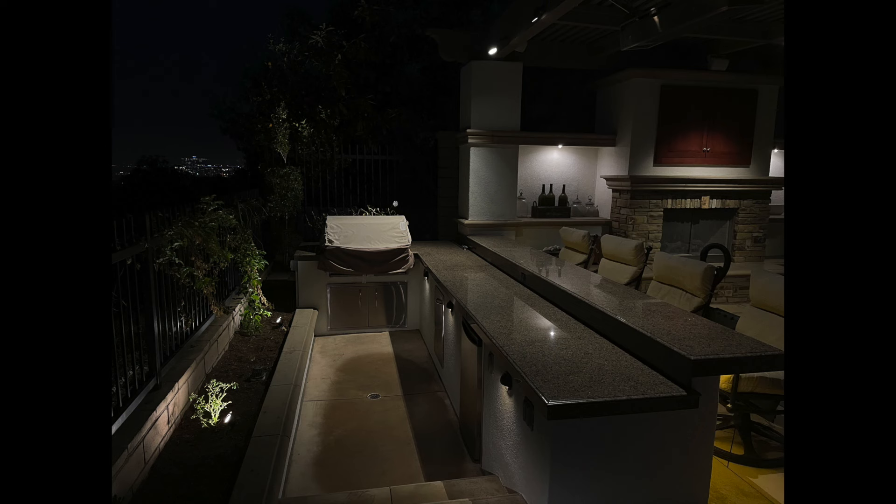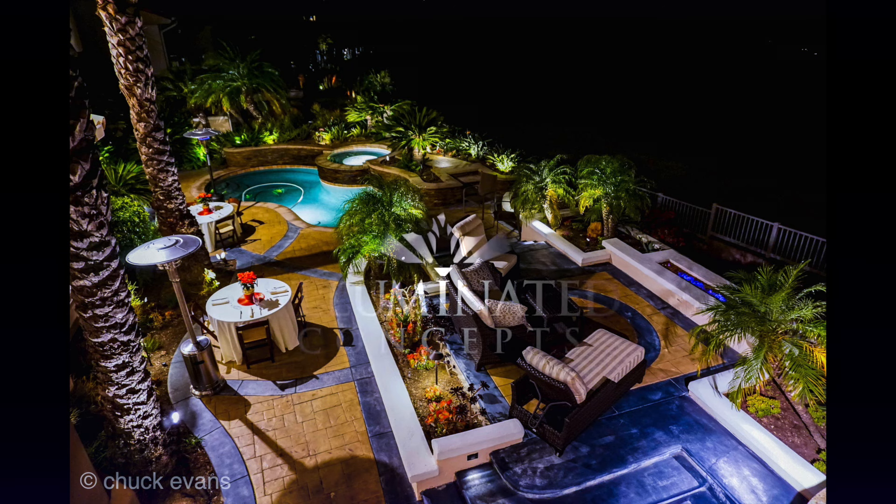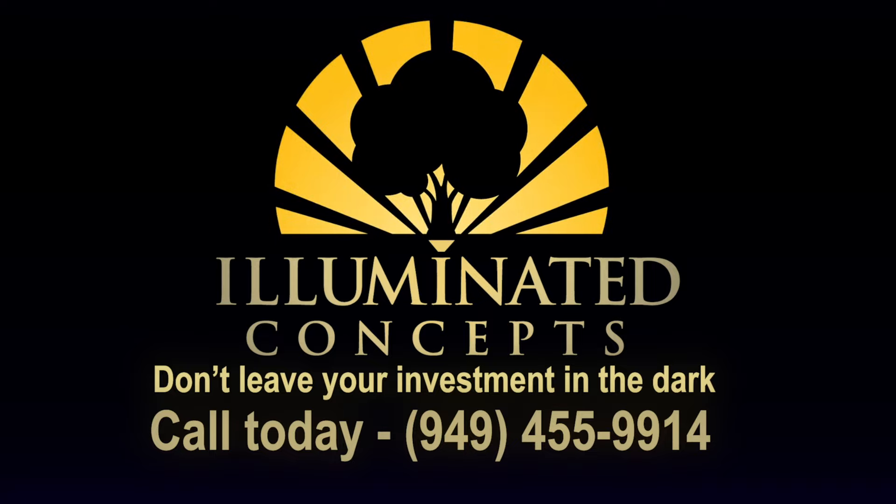Give us a call and we can walk your property with you and give you our expert analysis on what options you have at your home. Can't wait to meet you!